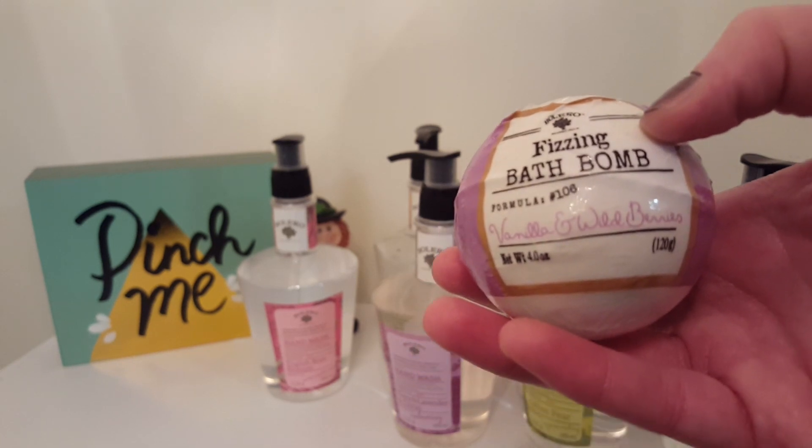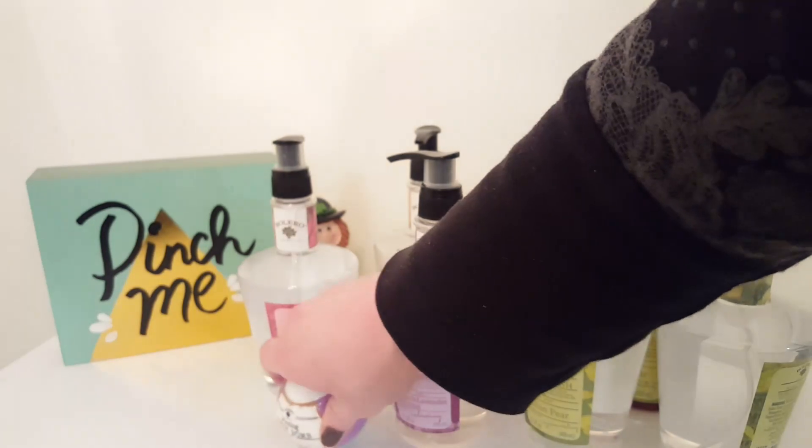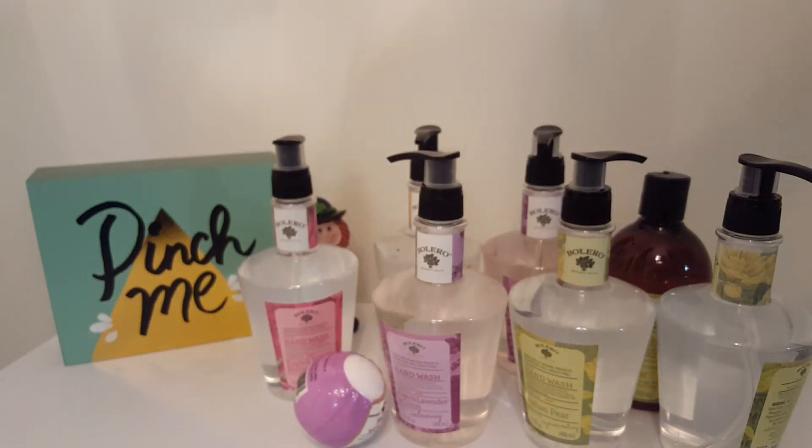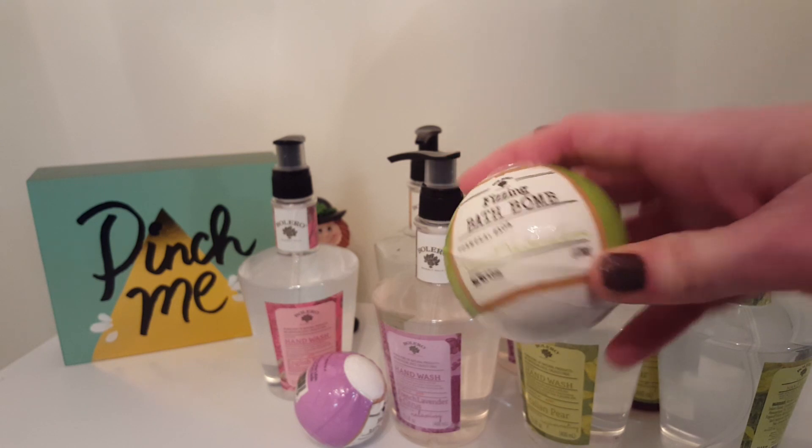They're just the fizzing bath bombs. I've heard mixed reviews on these — I'm hoping they're good but I've heard some people say they're not the best. I also got the Coconut Verbena and Lime one.